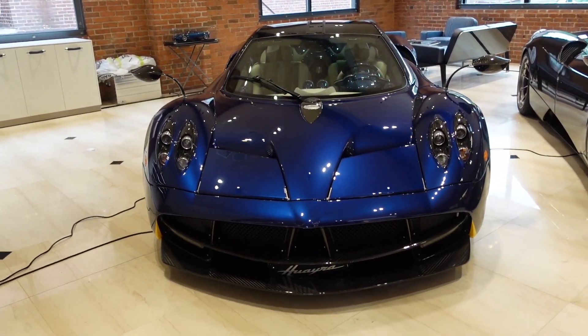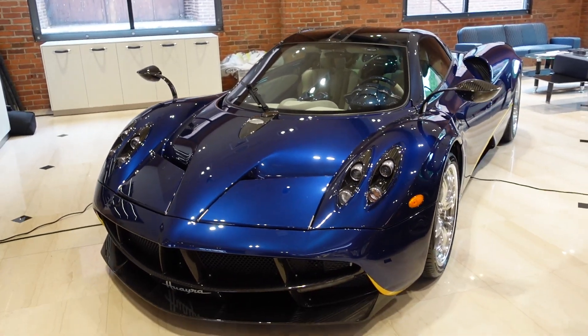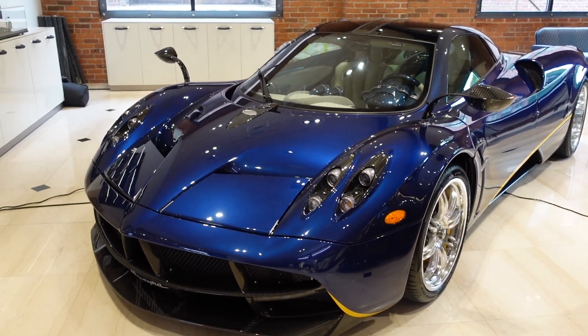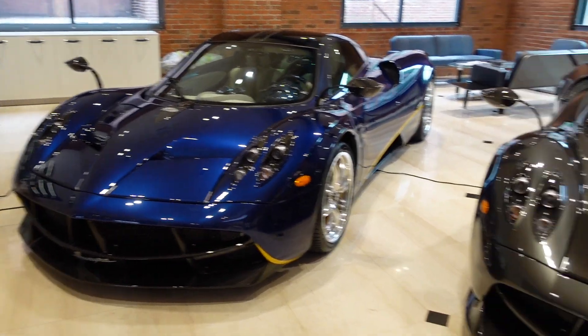We've got the Blue Argentina 2014 Waira Coupe. Believe it or not, this car only has 468 miles on it, which is nothing for a car that's seven years old. But I really do like this spec and I'm glad I got to see it today.